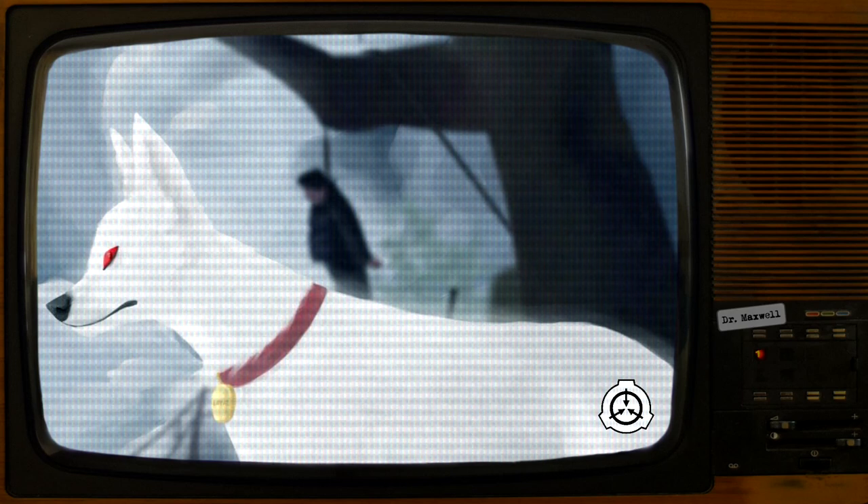A dog tag is affixed to a faded red collar around SCP-1111-1's neck. The tag reads: LOYAL. Left alone, SCP-1111-1 lies down beneath SCP-1111-2.